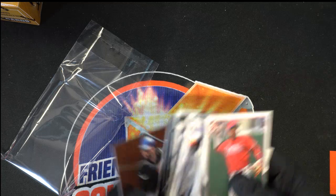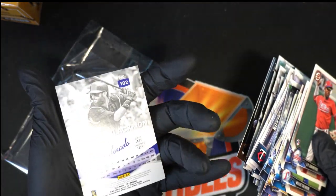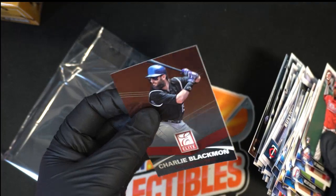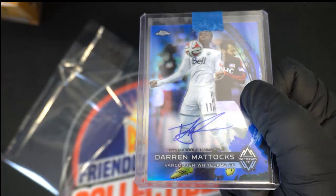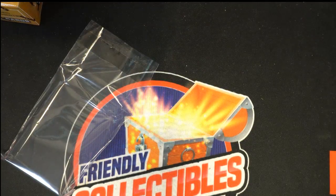I think that's a Blackmon rookie. Good stuff, and congratulations Joe, hitting the autograph in a collector's lot and some wheel spins here.